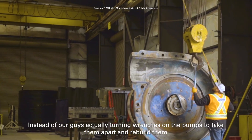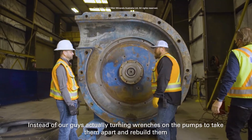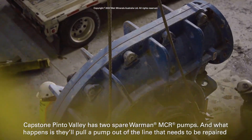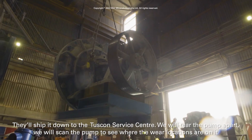Instead of our guys turning wrenches on the pumps to take them apart and rebuild them, Wear Minerals has offered an exchange program. Capstone Pinto Valley has two spare Warman MCR pumps — when a pump needs to be repaired, they pull it out of the line and ship it down to the Tucson service center.